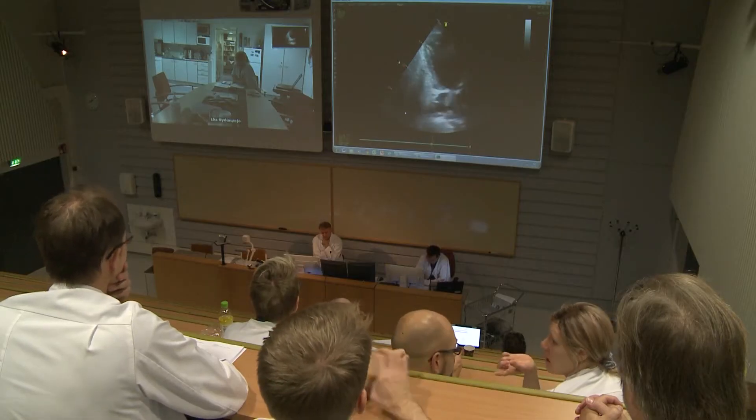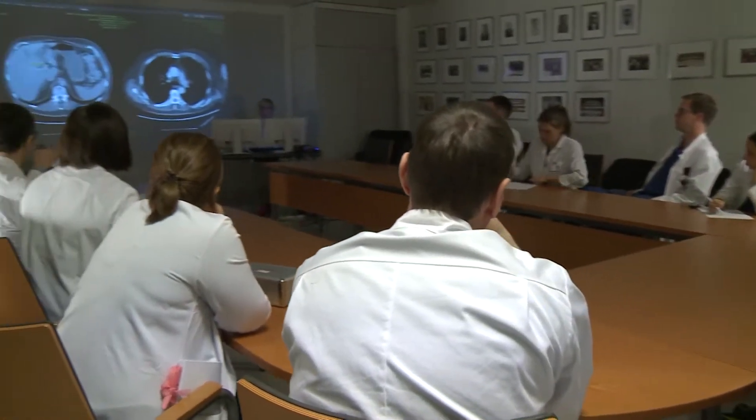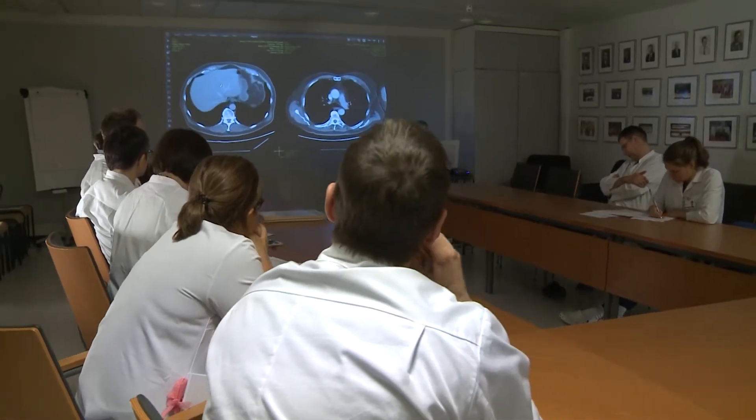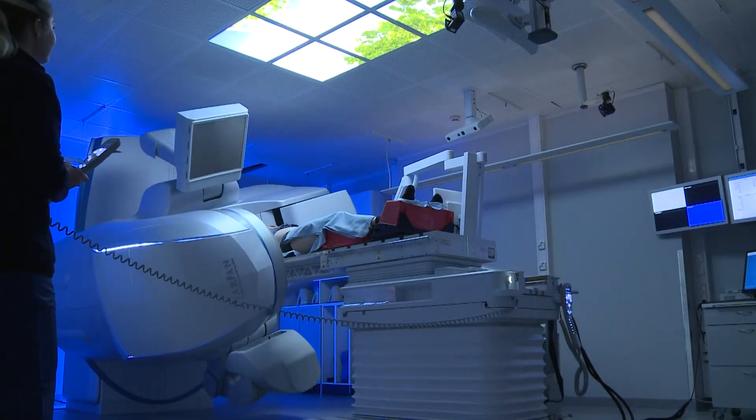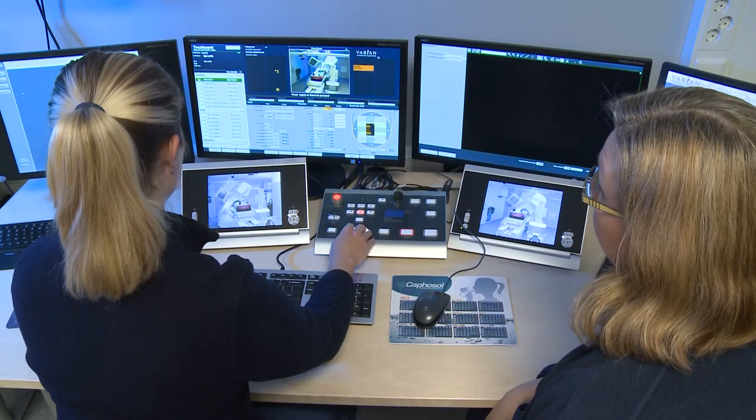Multi-professional cooperation to provide patients with holistic care plays an important role in the University Hospital healthcare supply chains. Advanced technology ensures cutting-edge treatment and facilitates work procedures carried out by personnel.